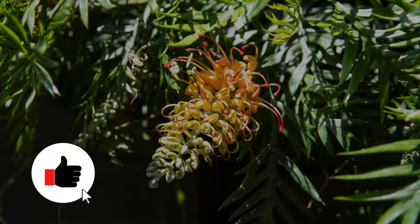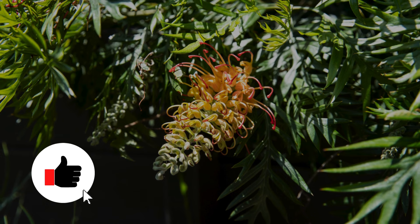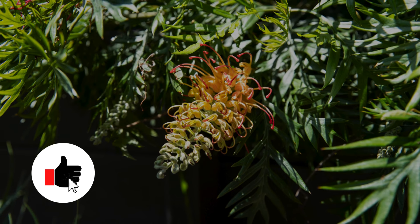Before we move on, I have one big favour to ask. If you're finding this video helpful, please hit the like and subscribe buttons. It will only take a second and is the best way to support us.